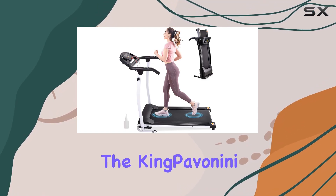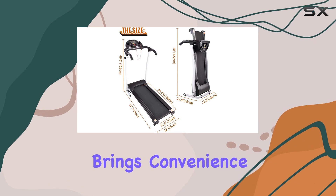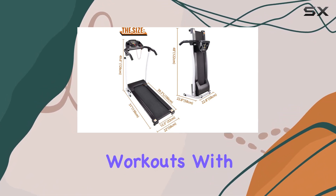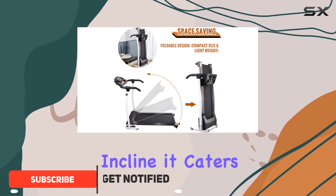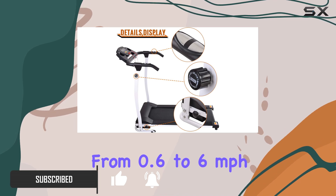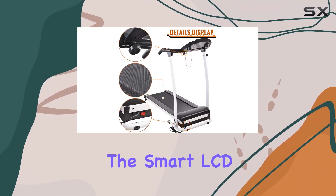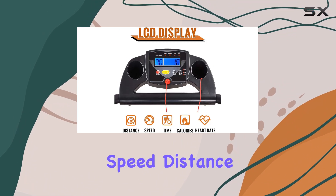Today we're diving into the King Pavanini folding electric treadmill. This portable powerhouse brings convenience and efficiency to your home workouts. With three built-in programs and a two-degree incline, it caters to both runners and walkers, offering speeds from 0.6 to 6 miles per hour. The smart LCD display keeps you updated on your progress, showing time, speed, distance, calories burned, heart rate, and exercise modes.